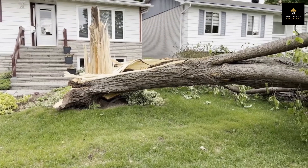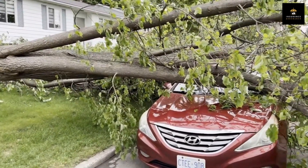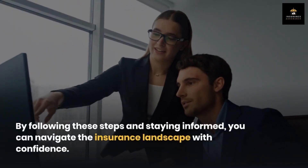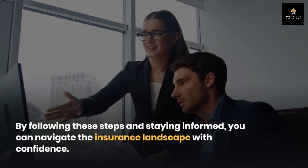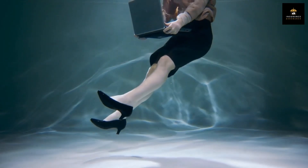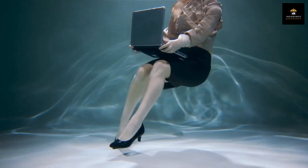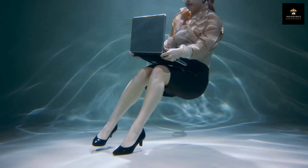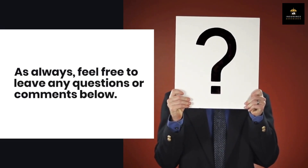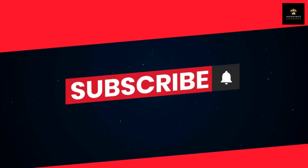Insurance is an important tool that provides peace of mind and financial protection during unexpected events. By following these steps and staying informed, you can navigate the insurance landscape with confidence. Thank you for watching — if you found this video helpful, don't forget to give it a thumbs up and subscribe to our channel for more informative content. Feel free to leave any questions or comments below. Until next time, stay insured and stay protected.